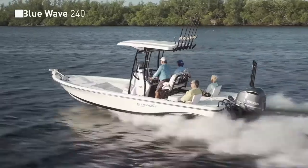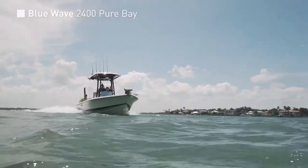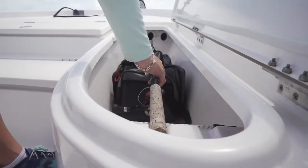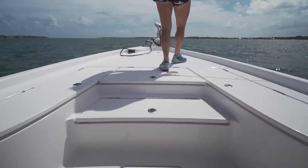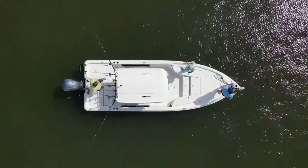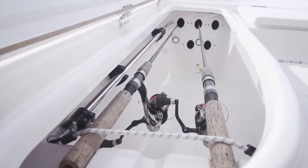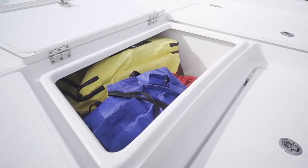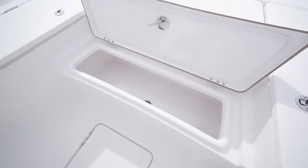Our test day on the 2400 Pure Bay made it quickly apparent why water tests and sea trials convert so consistently into sales with this model from Blue Wave. The combination of space allotted to each feature below deck combined with the working surface to stand on is perfectly balanced on the 2400. The bow offers a large board casting deck with two insulated boxes that also have rod storage, along with a large center storage box and a fish box in the step going up to the deck.